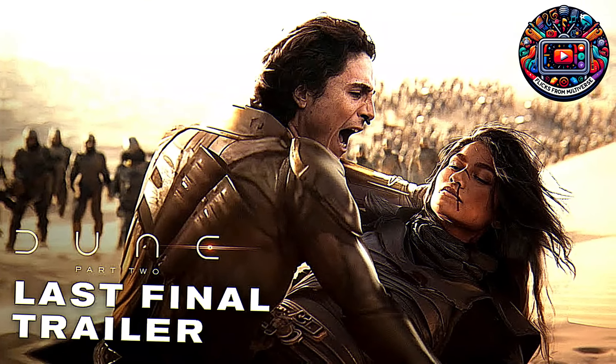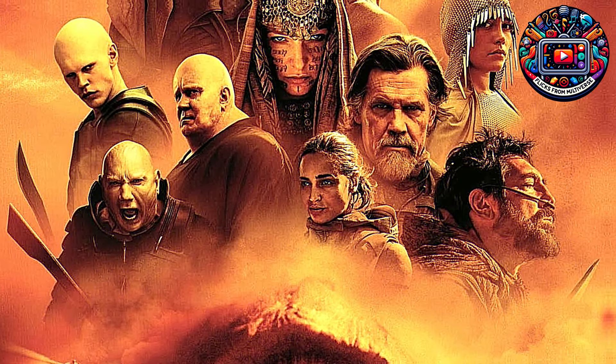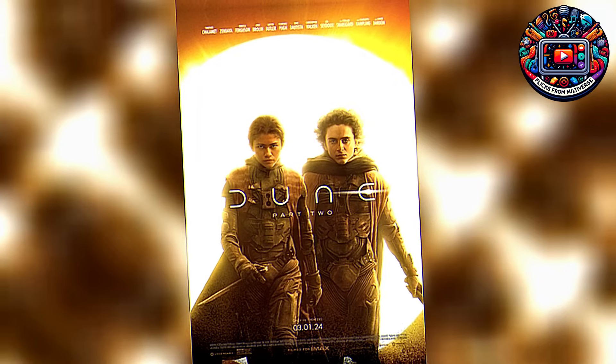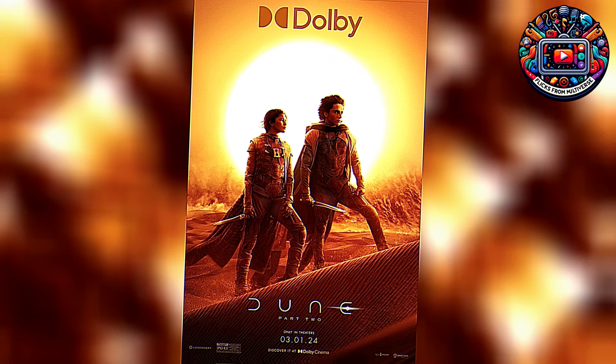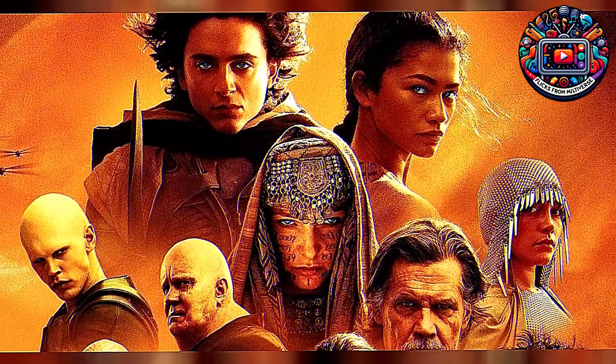And let's not forget Zendaya's Chani. Though she had limited screen time in the first film, she nearly steals the show in this sequel. Her fierce independence, unwavering loyalty to her people, and undeniable chemistry with Chalamet bring new depth to the story. Zendaya's Chani is a warrior with a heart, adding a strong emotional core to the narrative. Her character's evolution and her pivotal role in Paul's journey are highlights that you won't want to miss.